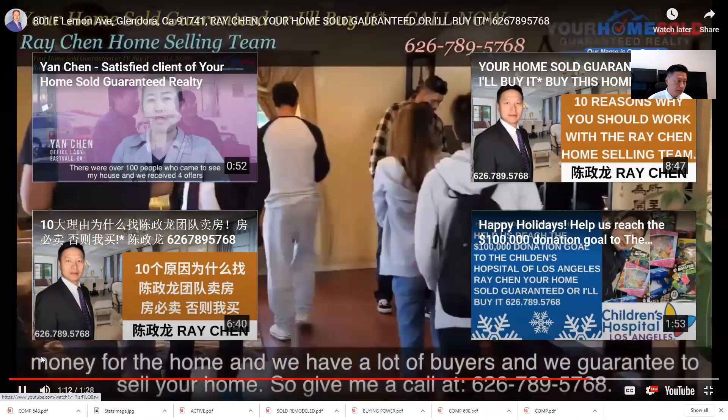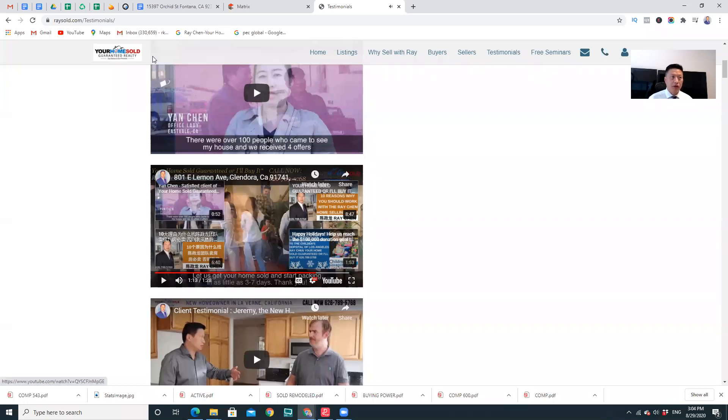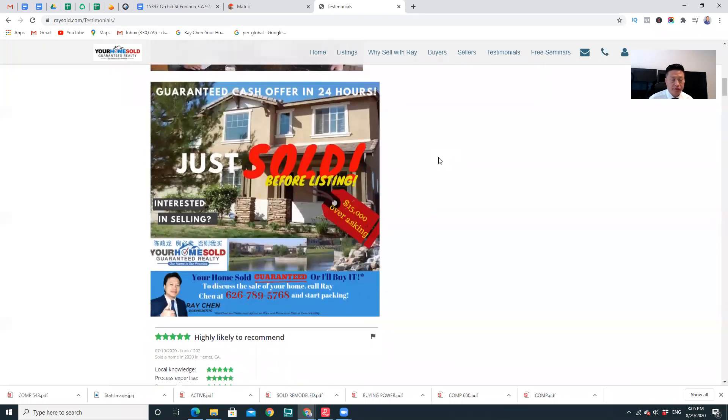The reason we're able to get the highest price is because we have 50,000 buyers in our system, a special partnership with Zillow, and programs like 'Buy This Home and Buy Yours' — three programs no other agent can offer. I can get you the most by generating multiple offers. I have about 20 listings right now, all over the place. We have a special program called Arbit that generates multiple offers in every city. We just sold one in Hacienda Heights — even before it was listed — for $15,000 over asking price.